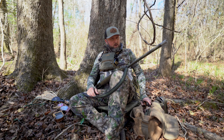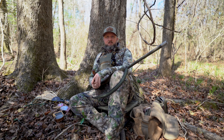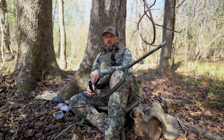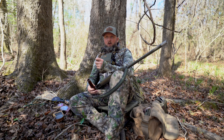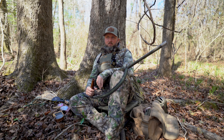Starting off with locator calls — a turkey during the springtime does what's called a shock gobble, which is a response to a loud noise. There are lots of theories as to why turkeys do this, but if you've ever been in a barnyard, you know you honk a horn or clap your hands and the turkey gobbles. Wild turkeys do that too — they gobble at things like crows, woodpeckers, and barred owls early in the morning. I like to have a barred owl call and a crow call for locating. Turkeys do shock gobble at lots of different sounds, but I want to sound as natural as I can.